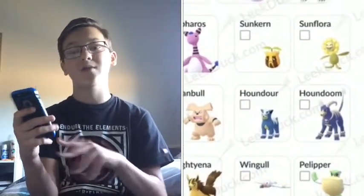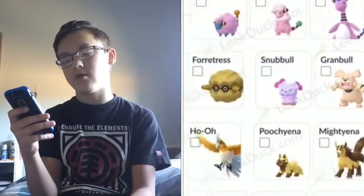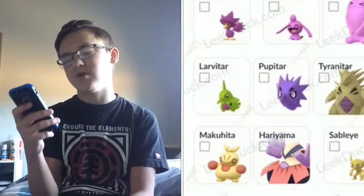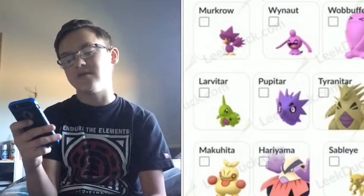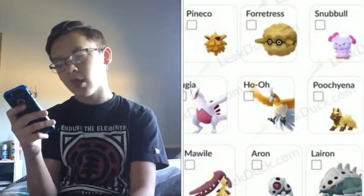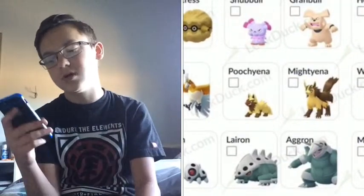Sunflora and Sunkern — I don't have yet but I'll get them soon. Murkrow and Honchkrow — I don't have yet but I'll get them soon. We also have Wobbuffet of course, Pineco and Forretress — I don't have but I will get them. Steelix — I got that like a few days ago, maybe a week ago.